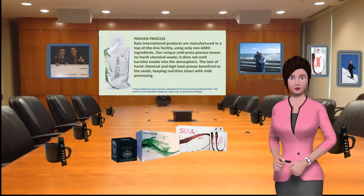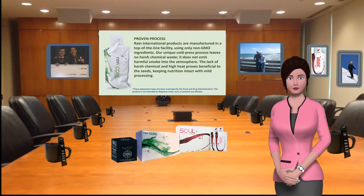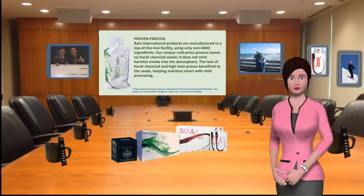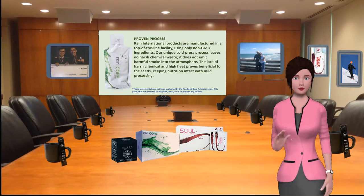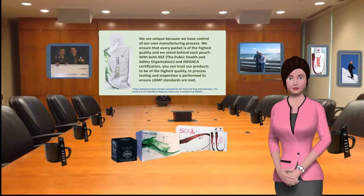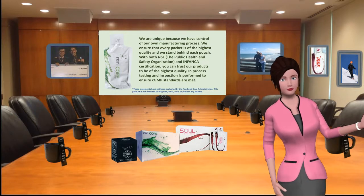Rain International products are manufactured in a top-of-the-line facility using only non-GMO ingredients. Our unique cold press process leaves no harsh chemical waste and does not emit harmful smoke into the atmosphere. The lack of harsh chemicals and high heat proves beneficial to the seeds, keeping nutrition intact with mild processing.